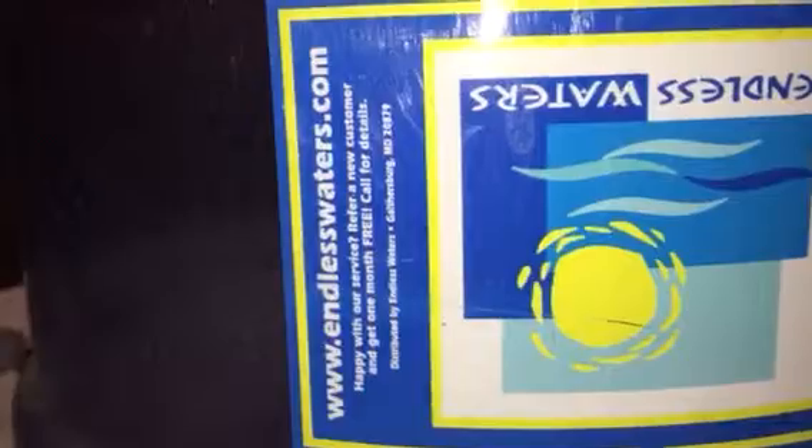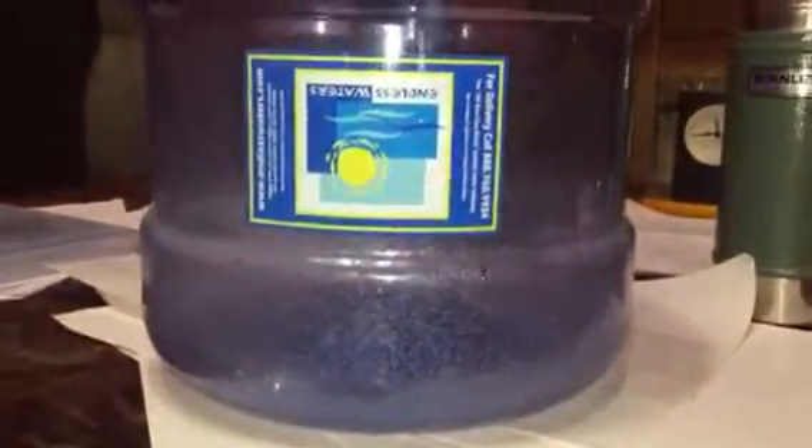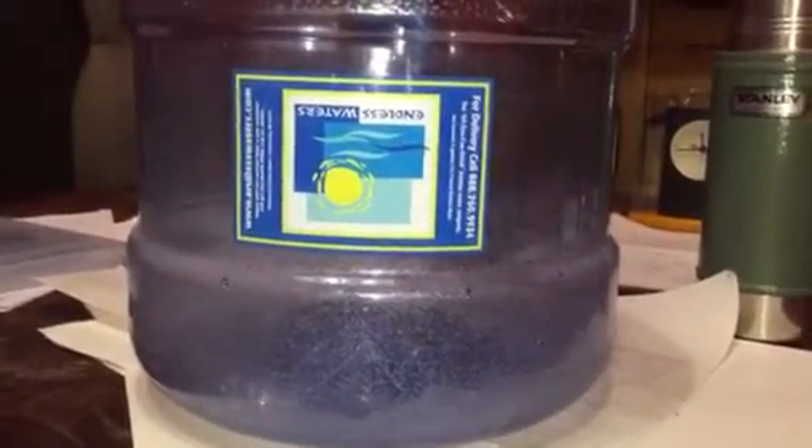They also pass the water under UV light to kill any living organisms that might be in it. Because of that process, and a couple of others the company does, you can go to www.endlesswater.com. You need to do your own research to see if it's right for you. There are other water companies out there, but for me this particular company was the best choice.